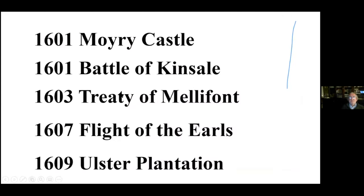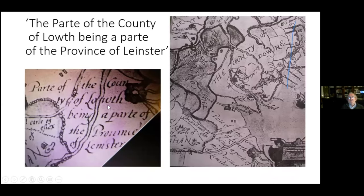For centuries there was so much conflict that a lot of people didn't know where the line was between the north and the south, between the Gael and the Pale. This particular map is from around 1598–1599. We know its date because on the left you can see the Earl of Essex, who was the leader of the English forces in 1599.